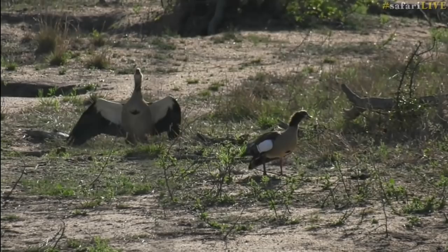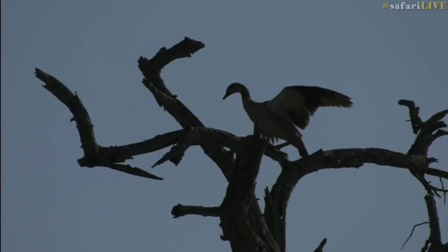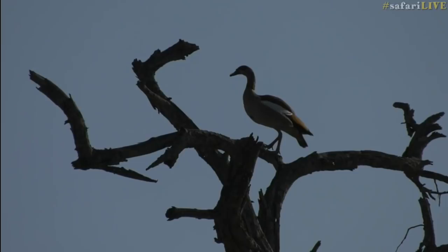You can see how the wings are out — an individual flew over that's not welcome, so they were displaying with wings out, calling and saying this is our waterhole, stay away. As soon as it lands and actually stops flying, the others quieten down, which is fairly pleasant because Egyptian geese make a serious amount of noise.